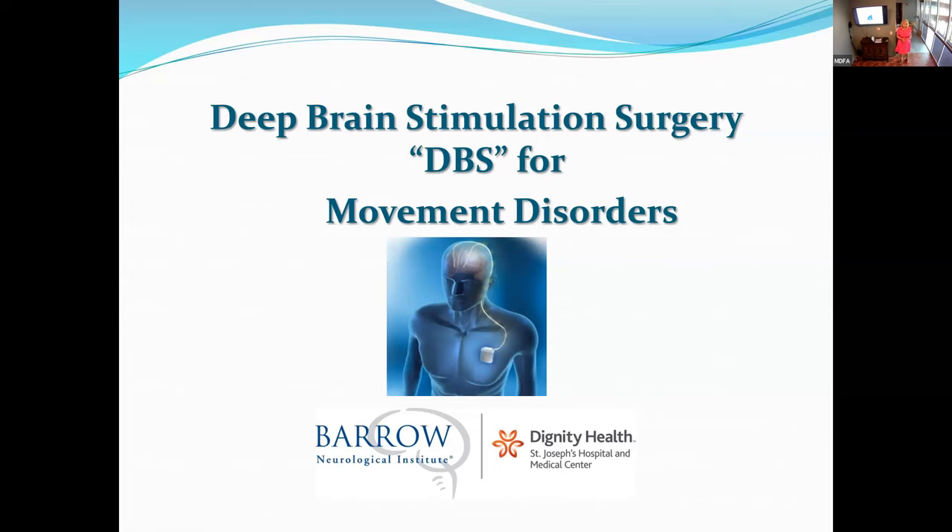Today I'd like to talk about what DBS is, who's a good candidate for DBS and how we determine that, what the surgery entails, and what you can expect postoperatively. Later on today, the three device makers — Medtronic, Abbott, and Boston Scientific — are going to come in after me and talk specifically about the three devices. My purpose today is just to inform you about DBS, and they will get into the nitty-gritty of the different devices and their features and benefits.